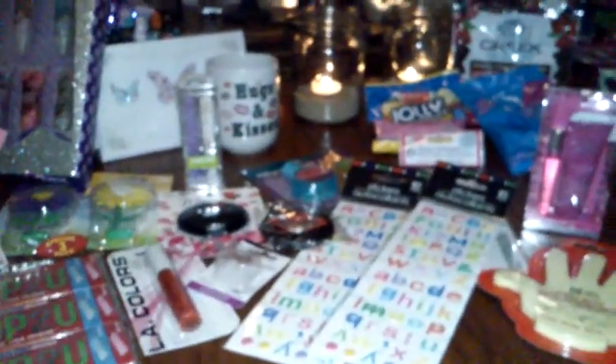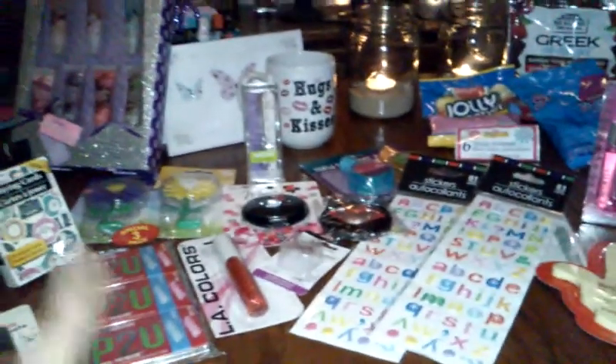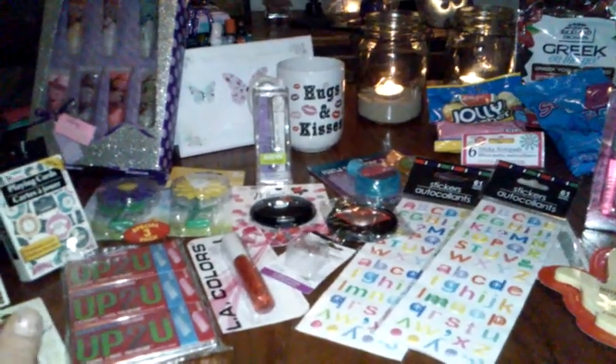Hey everybody, I'm back with another Dollar Tree haul. I have everything laying out. I went to the same Dollar Tree that I went to last night.